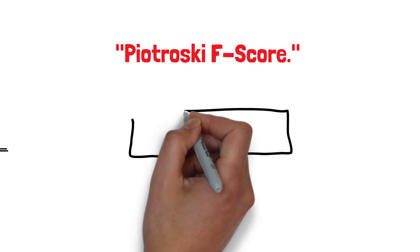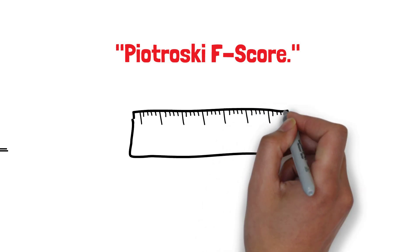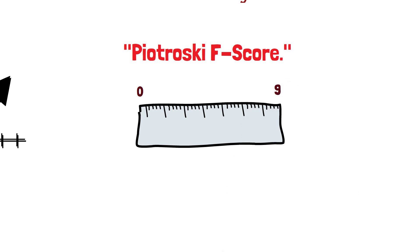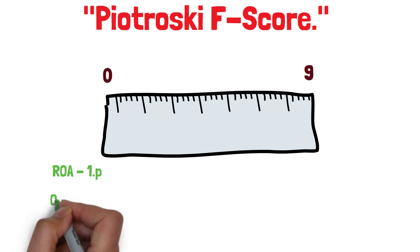The Pietruski F-score is a nine-point scale that assigns a score of zero to nine, with nine being the highest score. To receive a high score, a stock must have strong financial statement fundamentals. The specific criteria are as follows. Return on assets: one point if it is positive in the current year, zero otherwise.